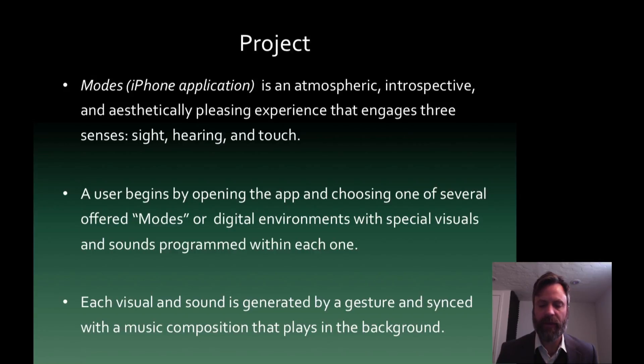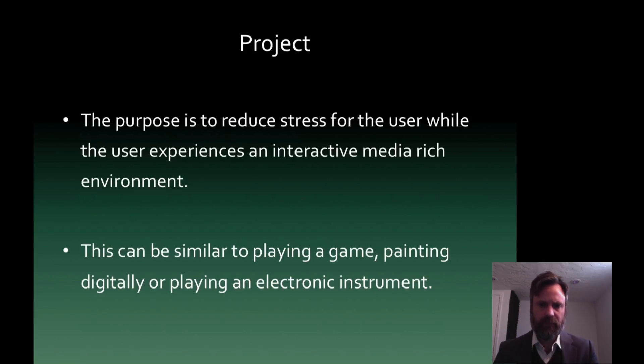The user uses the app and that person doesn't even know that it's reducing stress as they're creating visuals and different tones. So the purpose again is to reduce stress for the user while experiencing an interactive media rich environment. And again, this can be kind of similar to like playing a game or painting digitally or perhaps playing a new kind of instrument.